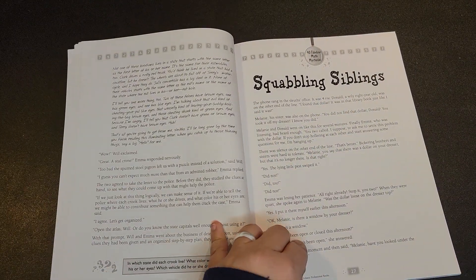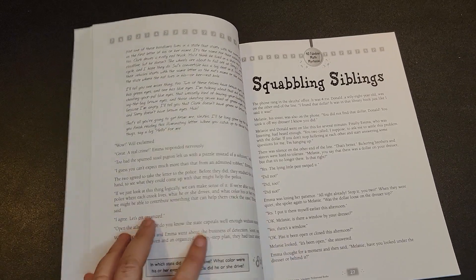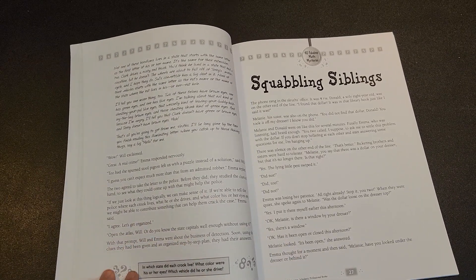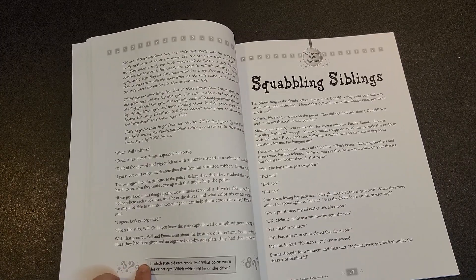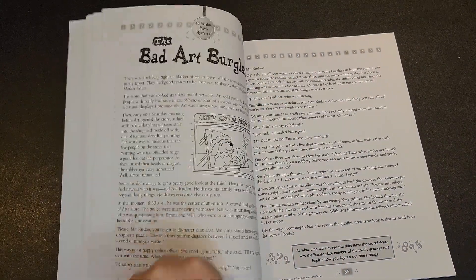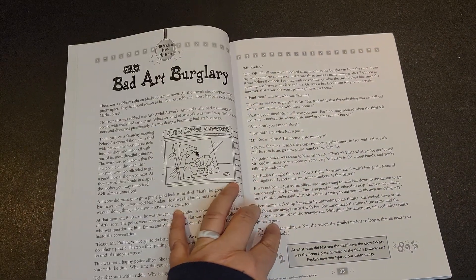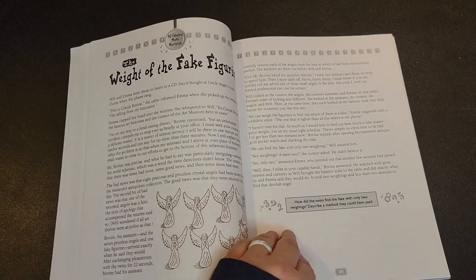It combines reading comprehension as well as your logic. As you proceed within the book, it goes from asking how did they solve this to asking for specific answers — in which state did the crook live, which vehicle did they drive? So it's actually finding the answers versus just the how, and this continues throughout the book.